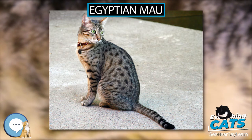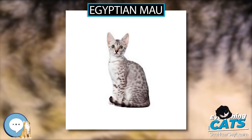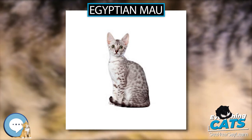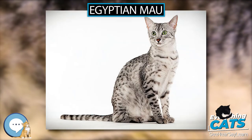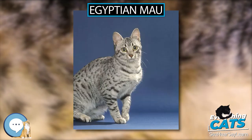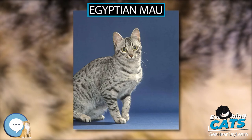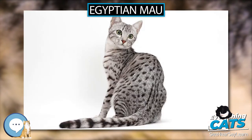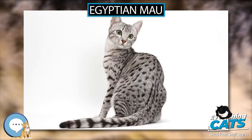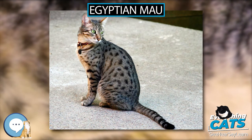A Bengal breeder named Jean Mill also made some contributions to the breed. Mill was working with the Egyptian Mau during the time she was creating the Bengal cat breed. In 1982, Mill took a trip to India and spotted a domestic cat running around the rhinoceros compound in a zoo. "He was an orange cat with little spots all over him," Mill said. "He was so unusual, I asked to catch him for me." Mill called him Mill Wood Toby of Delhi.